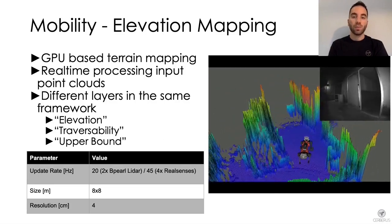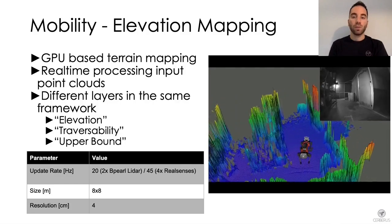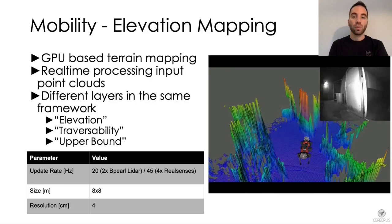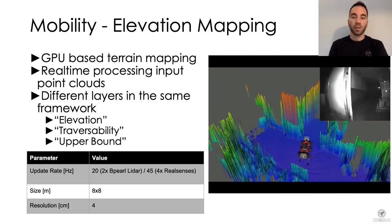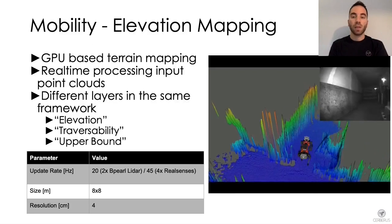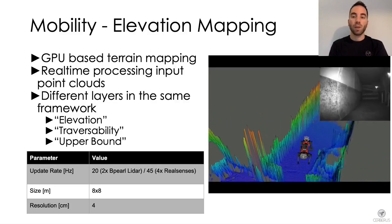The elevation layer is mostly used for locomotion and visualization, the traversability layer is used to plan local traversable paths, and the upper bound layer is used to handle negative obstacles during the local path planning phase.